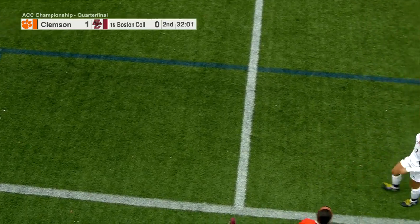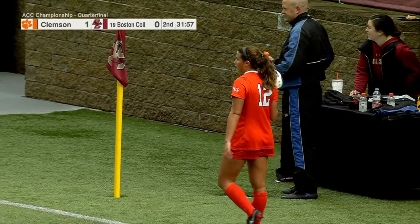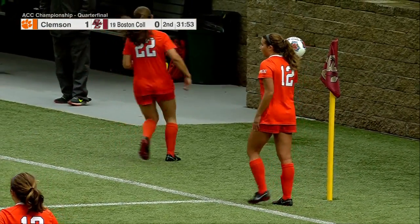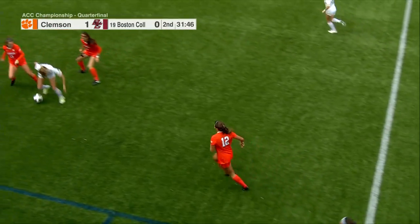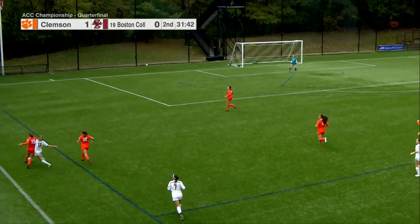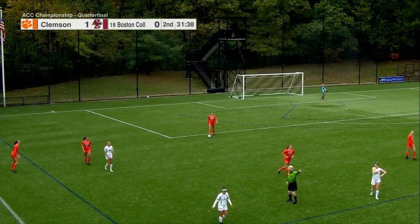Perrero lets this one steal out, so another Clemson throw-in coming up. They have answered every defensive challenge so far. Lauren Harkes, a redshirt junior, comes into the game in a center midfielder role for Clemson. Her name might sound familiar — her dad, John, was part of the United States national team for 13 years, from 1987 to 2000.